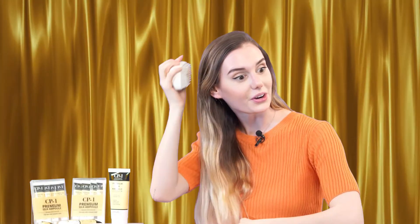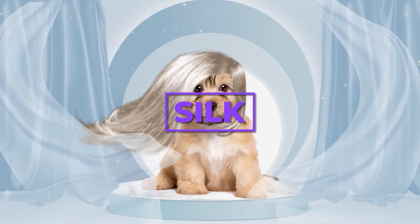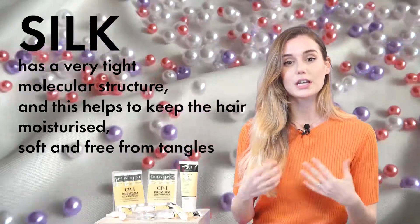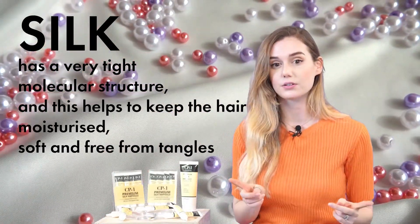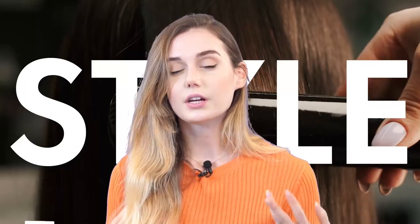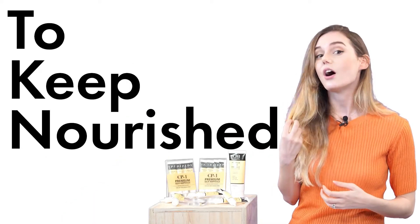It feels softer. Silk itself has a very tight molecular structure which helps the hair to be moisturized, soft and free from tangles. This is great since we wash, dry and style our hair almost daily, so we actually need a little boost to keep the nourishment of our hair.